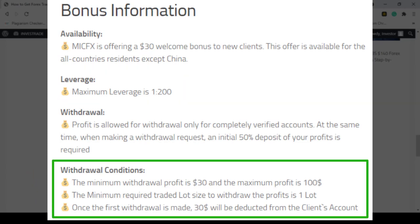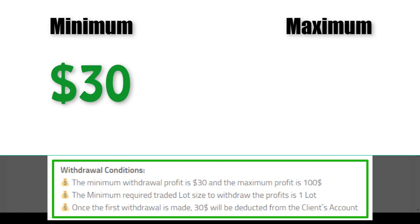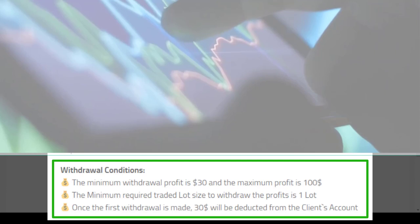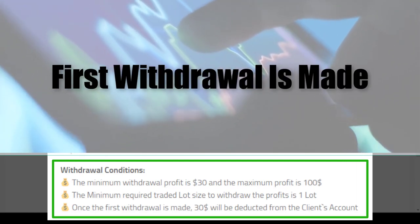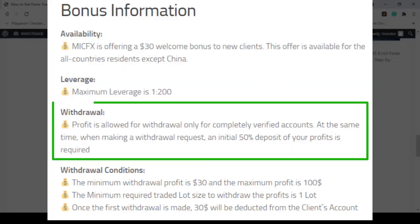If we take a look at the withdrawal conditions, we can see that the minimum withdrawal profit is $30 and the maximum profit is $100. The minimum required trade lot size to withdraw the profits is one lot. Once the first withdrawal is met, $30 will be deducted from your account. Make sure that you have been verified correctly, because they do not allow any withdrawals for clients who have not verified correctly.